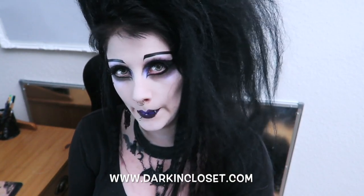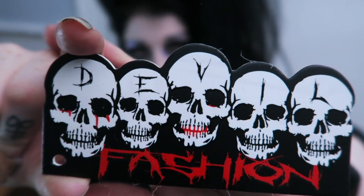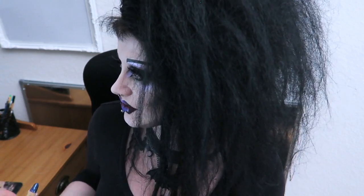Today I'm here to show you some really cool interesting clothes that I got from darkincloset.com. I will link it below if you want to go have a look. Everything I'm going to show you today is from the brand Devil Fashion. It's a brand that hasn't been around for that long. This is their little spooky logo here.